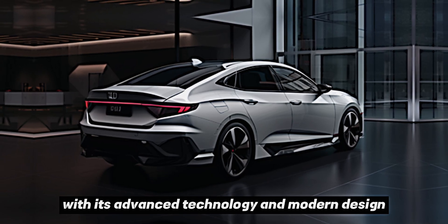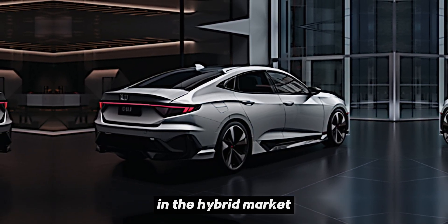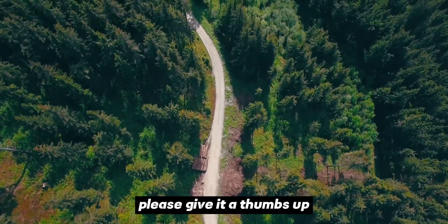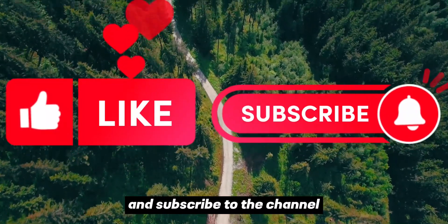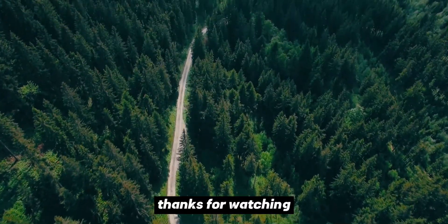The return of the 2025 Honda Civic Hybrid is a significant development in the compact car segment. This stylish and efficient vehicle offers an attractive option for drivers seeking a balance between performance, fuel economy, and environmental responsibility. With its advanced technology and modern design, the Civic Hybrid is poised to be a leader in the hybrid market. If you enjoyed this video, please give it a thumbs up and subscribe to the channel for more car reviews and content. Thanks for watching!